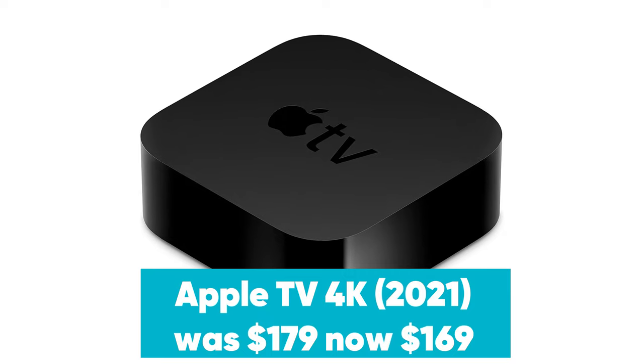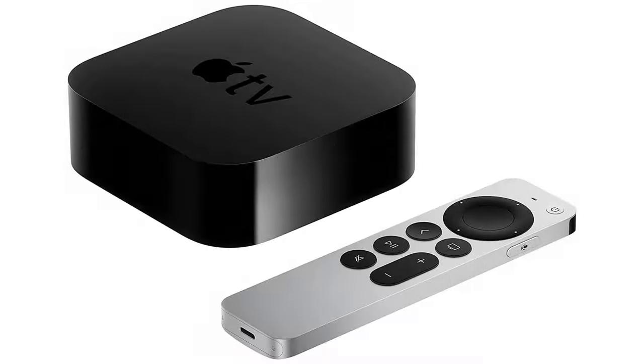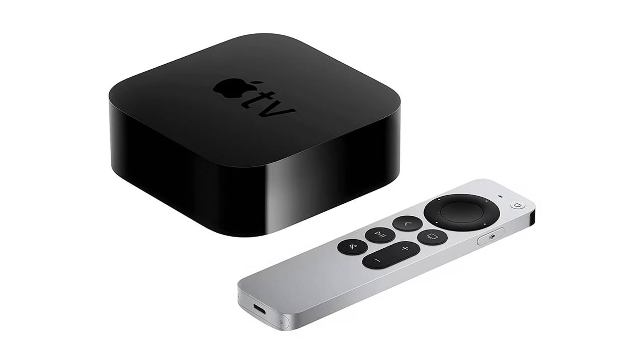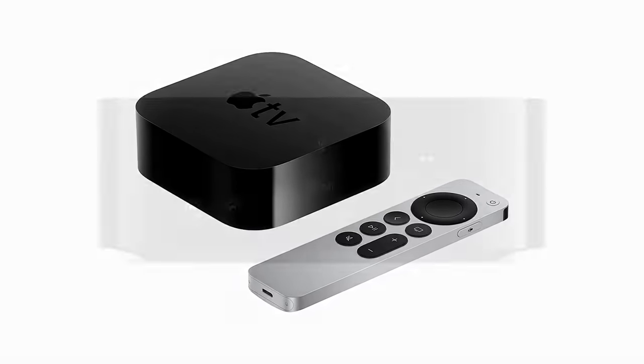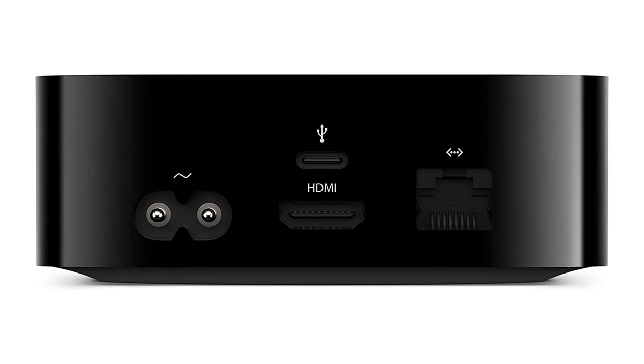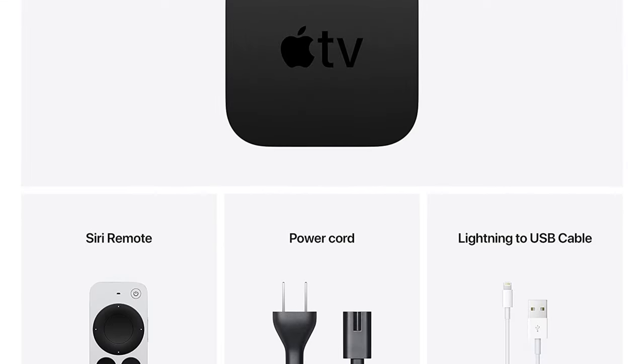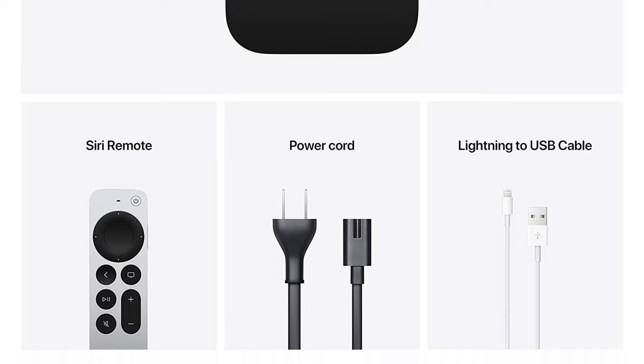Apple TV 4K was $179, now $169 at Amazon. The new Apple TV supports high frame rate HDR streaming as well as support for multiple users. Apple has added a speedy A12 Bionic chip for snappy performance, but it's the new remote which we like the most. It retains touch and gestures, but adds actual buttons as well as an intuitive jog wheel that recalls the old iPods of yours.